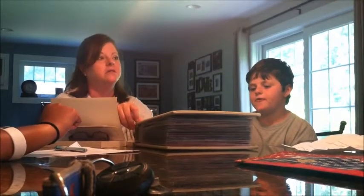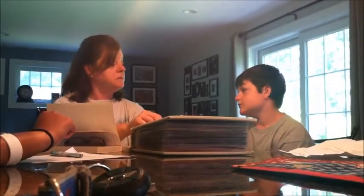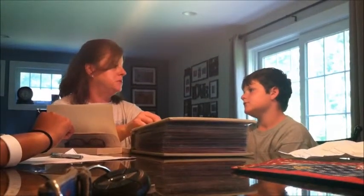He didn't miss a lot of school — he went to school. He didn't feel all that great, but he still went. Every Wednesday he would go to the hospital to get his blood work and his medication.